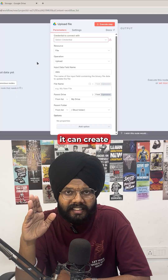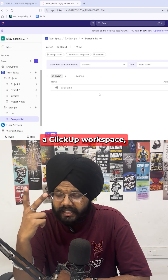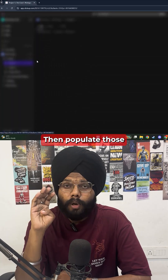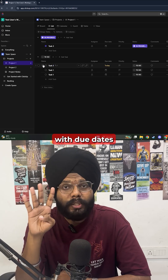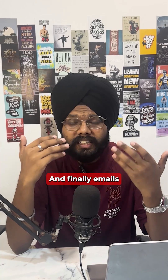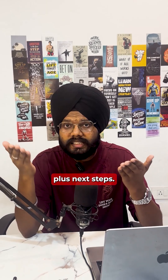In just 20 to 30 seconds, it can create a Google Drive folder, set up a ClickUp workspace, use AI to read the scope document and generate 20 to 30 actionable tasks, then populate those tasks into ClickUp with due dates and descriptions, create a Slack channel, send a welcome message, and finally email the client with all the links plus next steps.